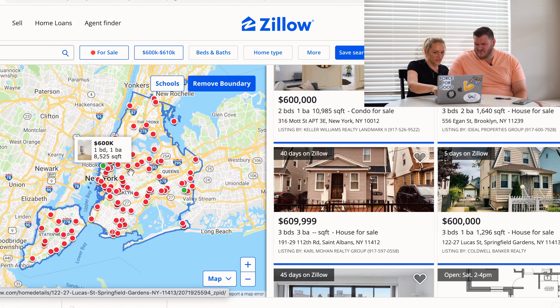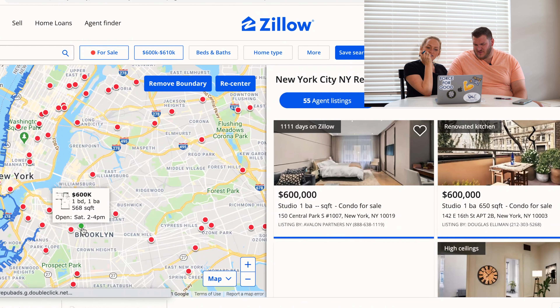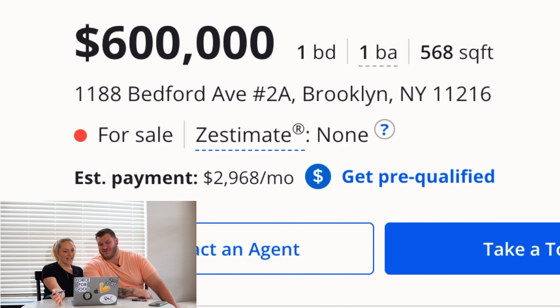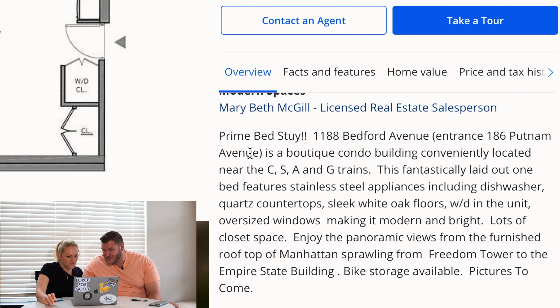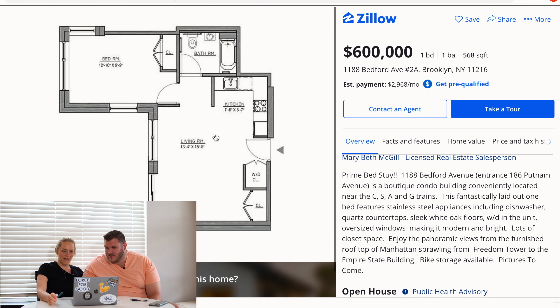Let's look at Brooklyn. Oh my lord — a one bedroom, one bath house for 560 square feet, for $600,000. That is insane. I guess we'd all share this bedroom — us and the kids. It says 'prime bed study, a boutique condo building, conveniently located near the trains' — which Nashville doesn't have. 'Fantastically laid out, oversized windows, panoramic views.' I'm sold, let's move!